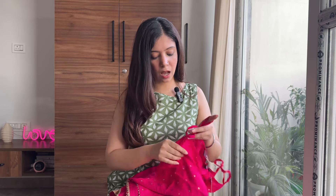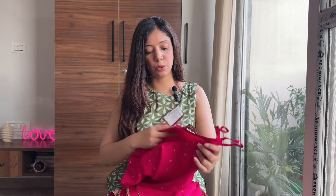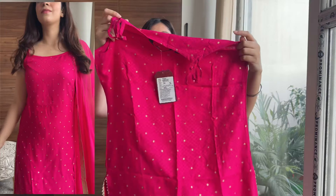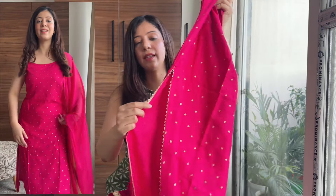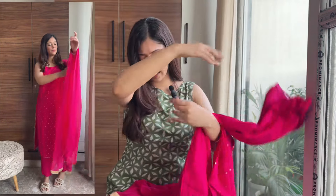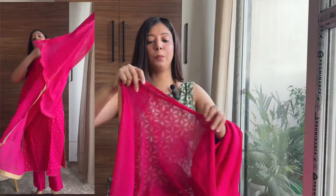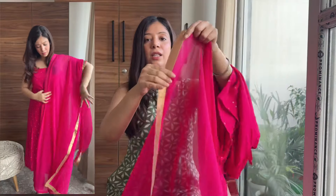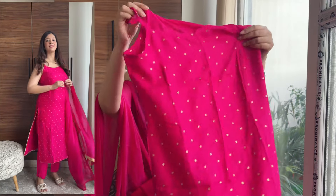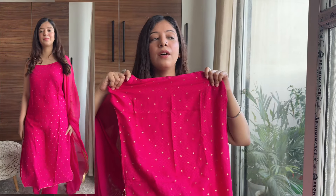Let's move on to the next kurta set which is from my favorite brand Sangria. This is a very pretty kurta set and it's perfect for the upcoming festive season. It's a hot pink color kurta with golden color detailing and golden lace on it, with hot pink pants and a full-length hot pink dupatta — very pretty. There are two more colors available, I think one is lime green, which seems to be the color of the season. This hot pink color is amazing and screams festivity.